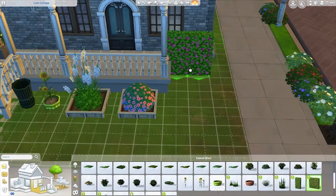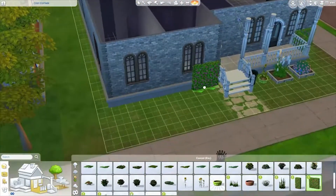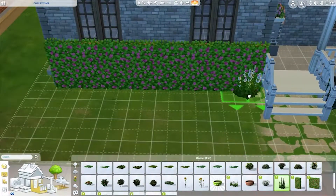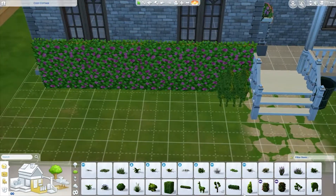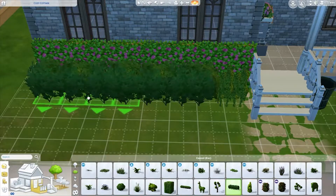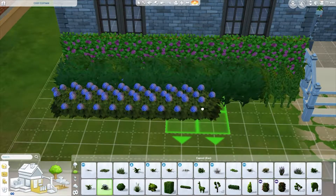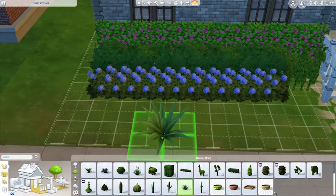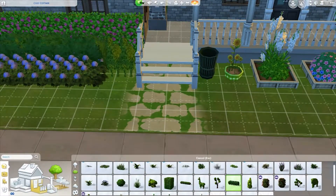I spent some time decorating the outside because my sim loves the outdoors — I wanted it to feel like she went outside a lot. I think I built this house right after I built her character, so she was subconsciously in my mind, which is why I put so many plants outside. I was just thinking put a lot of life in front of the house — and it's called the 'Full of Life' house, so not just the sims inside but the outside too.